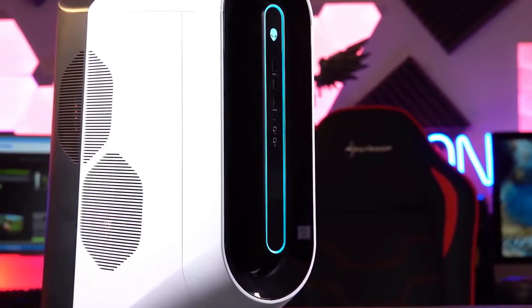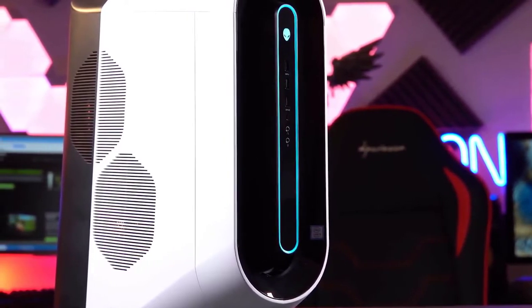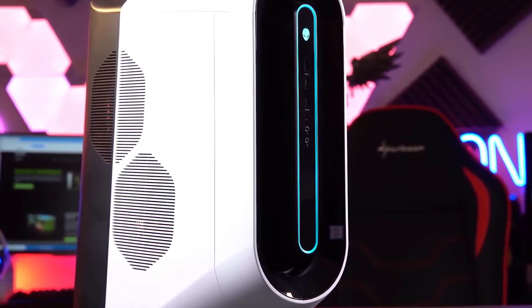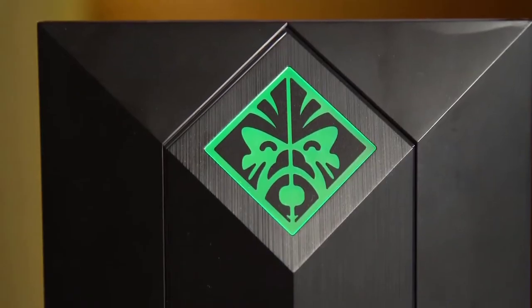If you're planning on playing the latest and upcoming AAA games, you'll want to have one of the best gaming PCs packed with the most cutting-edge internals as possible. To help you cut through the overwhelming options out there, in this video we're breaking down the 5 best gaming PCs on the market this year.